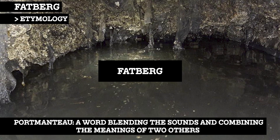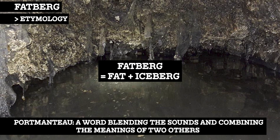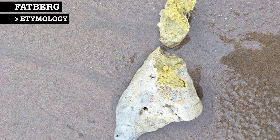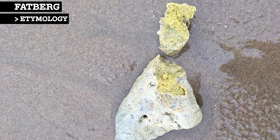Fatberg is a portmanteau of the words fat and iceberg. The word was coined in 2008 to describe large rock-like lumps of cooking fat which had washed up on Welsh beaches, and by 2010 the term was used in reference to sewer-blocking fat deposits in London.